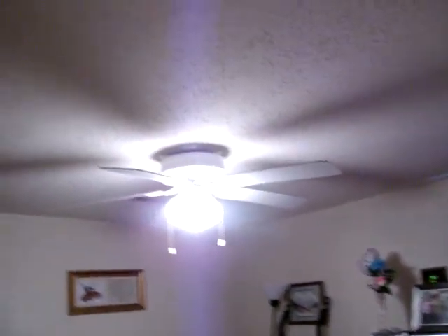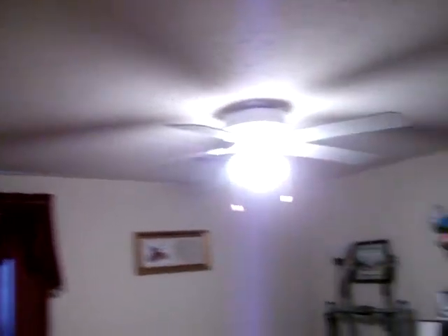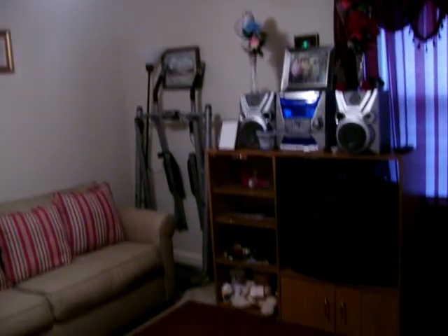This is the first bedroom. As you can see, everything in here is pretty much brand new, looks good, and there's plenty of closet space.